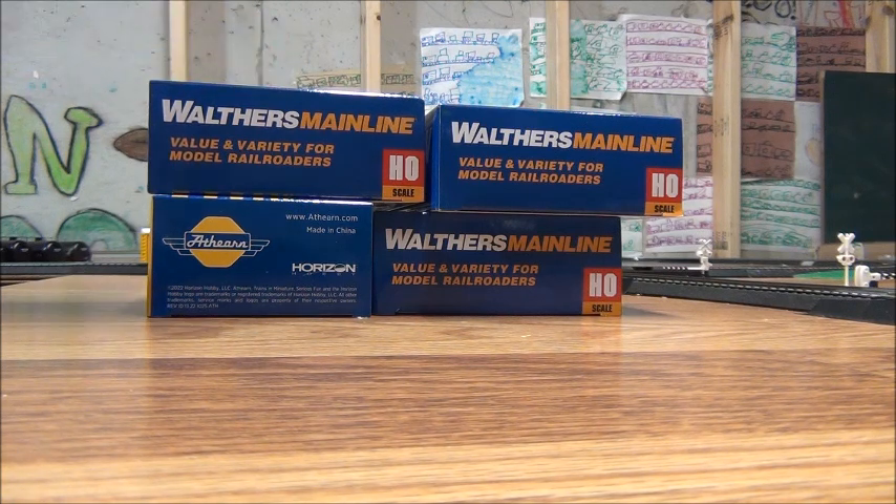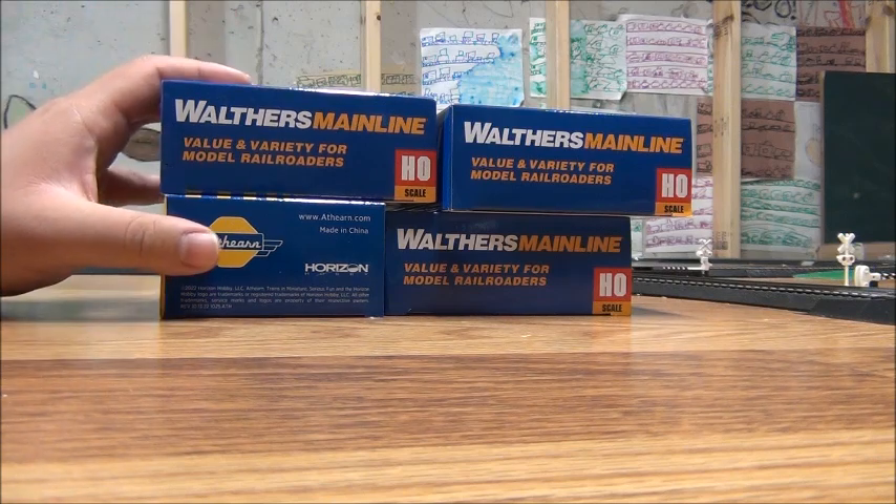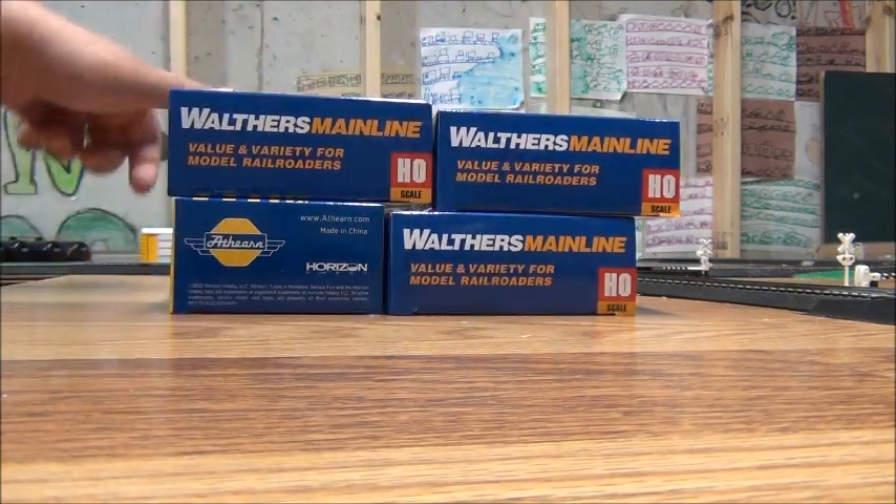So I have some rolling stocks here. You can see I have three Walthers Mainline rolling stocks and one that's an Athearn. We'll be taking a look to see what we got, starting off with the Walthers Mainline cars.